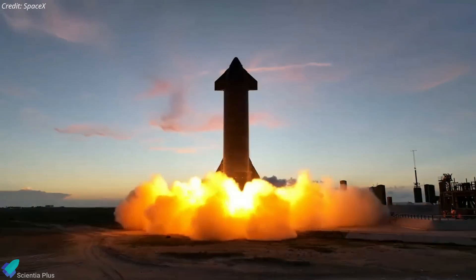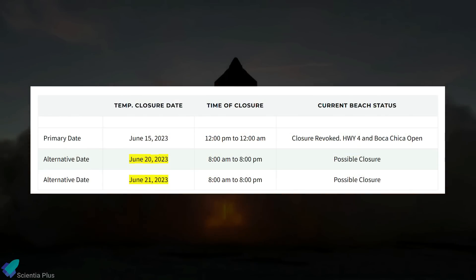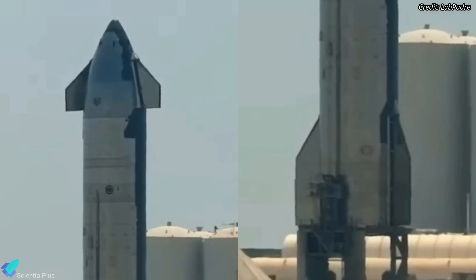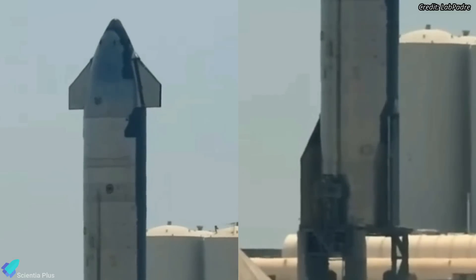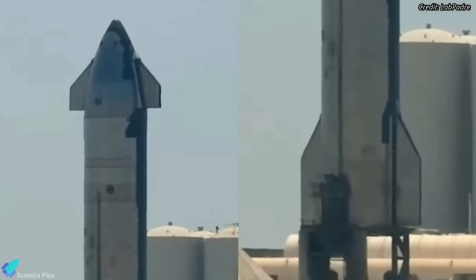A successful spin-prime test will be followed by a static fire test. Per the road closure notice, SpaceX will attempt the aborted spin-prime test as early as Tuesday, June 20. Prior to the aborted spin-prime test on June 14, SpaceX tested the forward and aft flaps of Ship 25, ensuring they were functioning as expected.